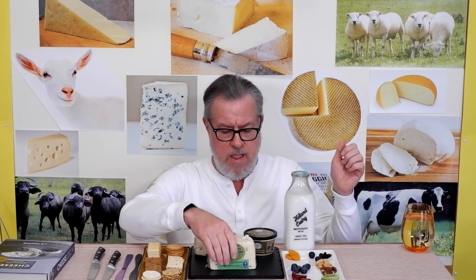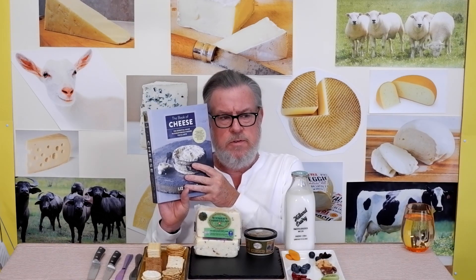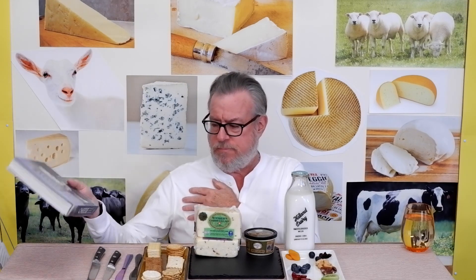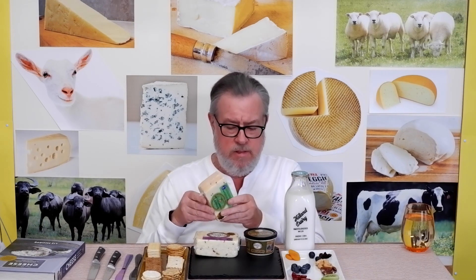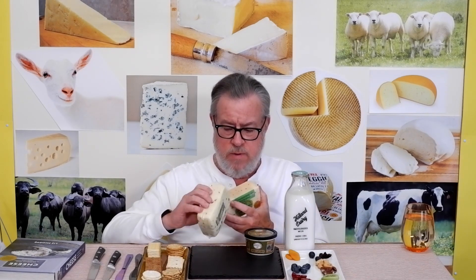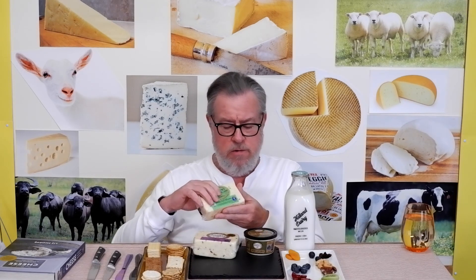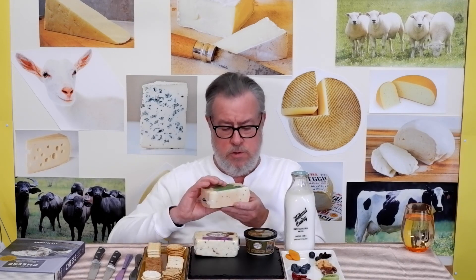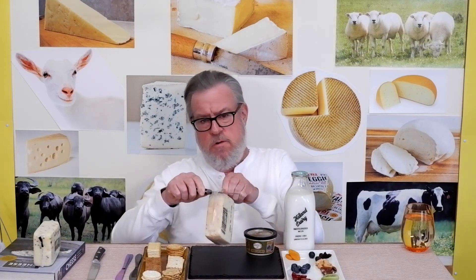This stinky cheese group corresponds to the Taleggio gateway in Liz Thorpe's book, The Book of Cheese. She organizes cheese in a very interesting way, grouping similar things made the same way. These stinky cheeses are usually washed with a brine that promotes the growth of a bacterium that smells bad, typically leading to an orange rind. Widmer's Cheese Cellars, a specialty producer, goes back to the beginning of the 20th century and has been operating in Wisconsin for several generations.